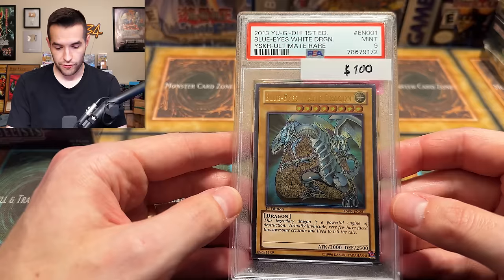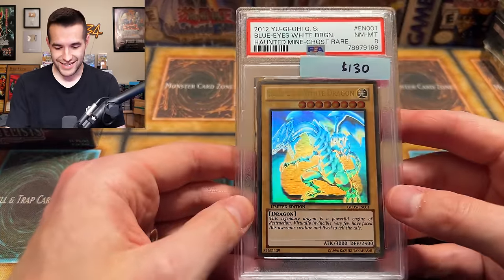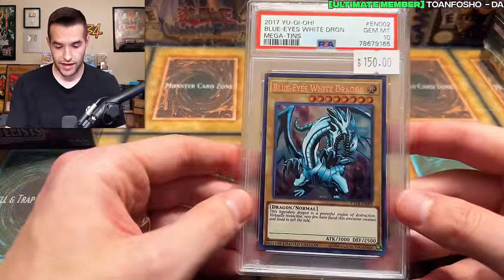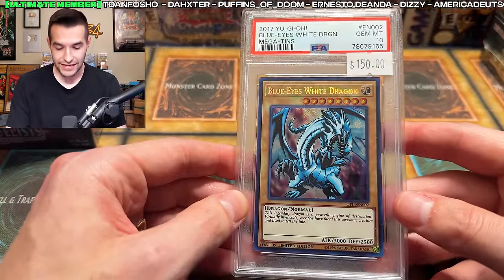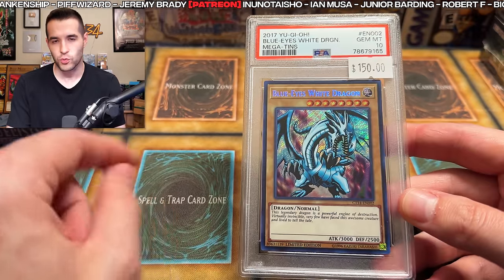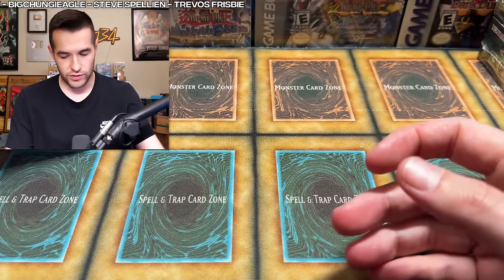We have an Ultimate Rare First Ed PSA 9 here — this will go with his other six. Blue Eyes White Dragon — these are impossible to grade, got an eight, makes sense. And then finally, one more card: Blue Eyes White Dragon from the Mega tin — what year is this? 2017, I think, because it's CT14. It's always confusing, but I think 2017 is when it actually was. So pretty amazing collection — I'm excited to pick this one up.